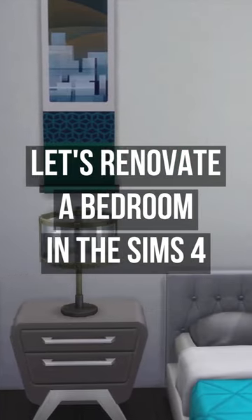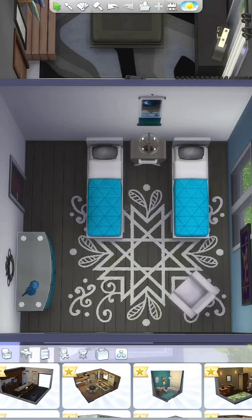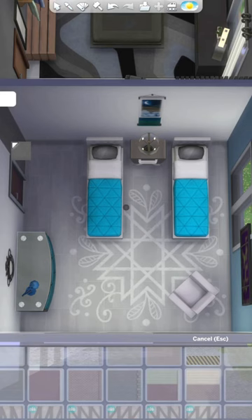Today I'm renovating the second bedroom of 122 Hakeem House. This room had two single beds, so I'm renovating it kind of for a kid or teen sim. I started off changing the wallpaper and flooring.